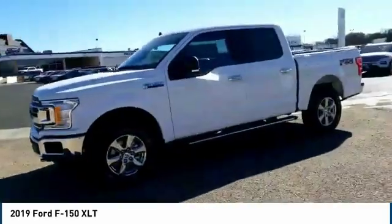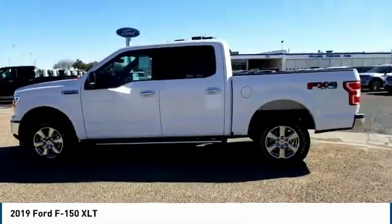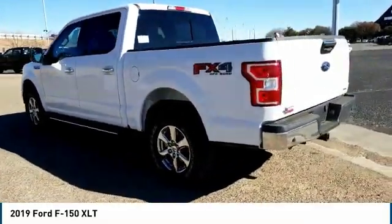You are going to love the 2019 F-150. A Ford F-150 knows how to handle any situation. It's built to follow orders, no whining.